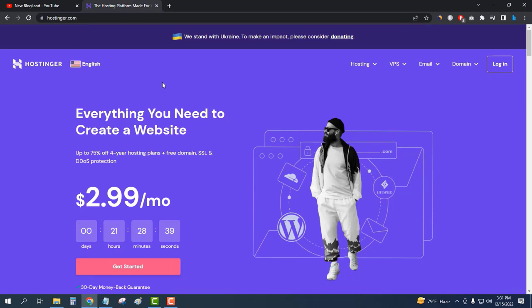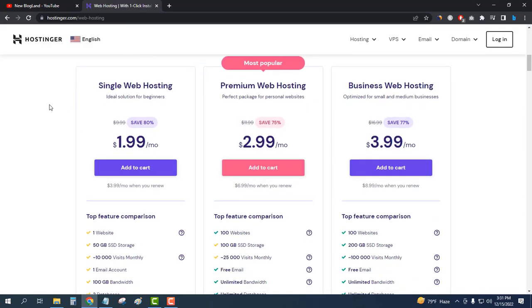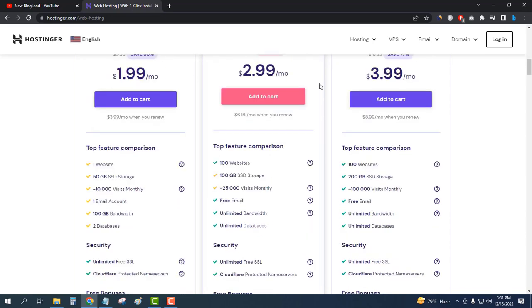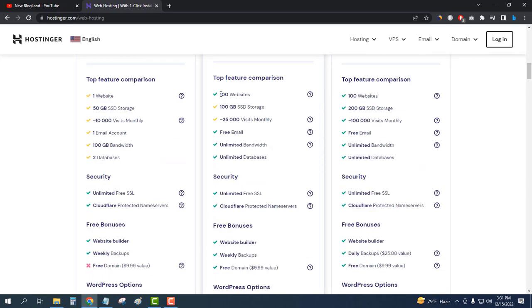After coming here, click on Hosting and then Web Hosting. Scroll down and you will see the plans. There are three plans, but I will buy the most popular Premium Web Hosting plan, which is providing a 75% discount on its pricing.